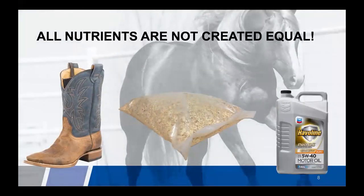Not all nutrients are created equal. What would you think if I told you that I could take leather from a boot, mix it with shavings and pour motor oil on it, run it through a pellet mill and actually make a horse feed pellet that would provide protein, fat, and fiber percentages? Probably those ingredients would not provide nutrients usable by the horse. Just because something provides protein doesn't mean that it's actually bioavailable or usable. If it's not being absorbed, it is being passed as waste.